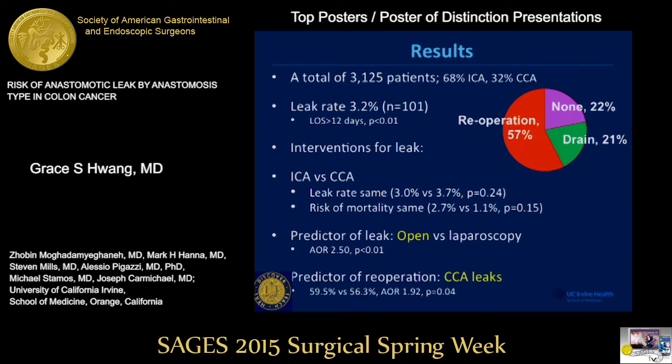When we compare the two anastomosis types, leak rate and risk of mortality was about the same. As expected, open surgery led to higher rates of leak, and the predictor of re-operation after anastomosis was higher in patients who underwent cholecolonic anastomosis.